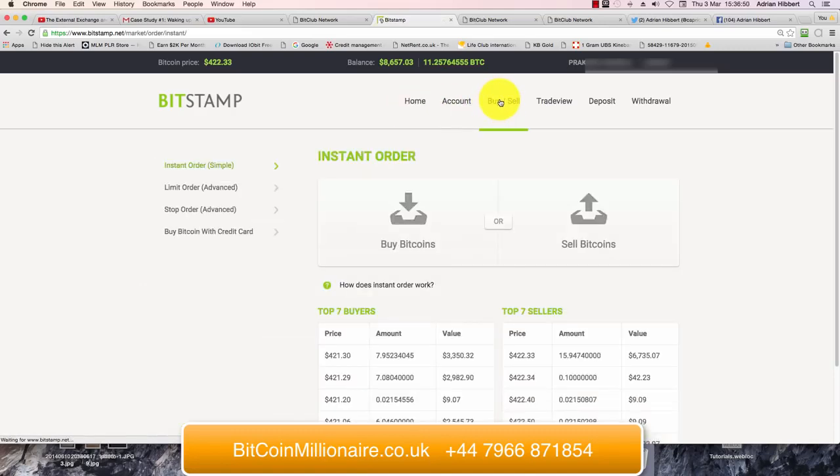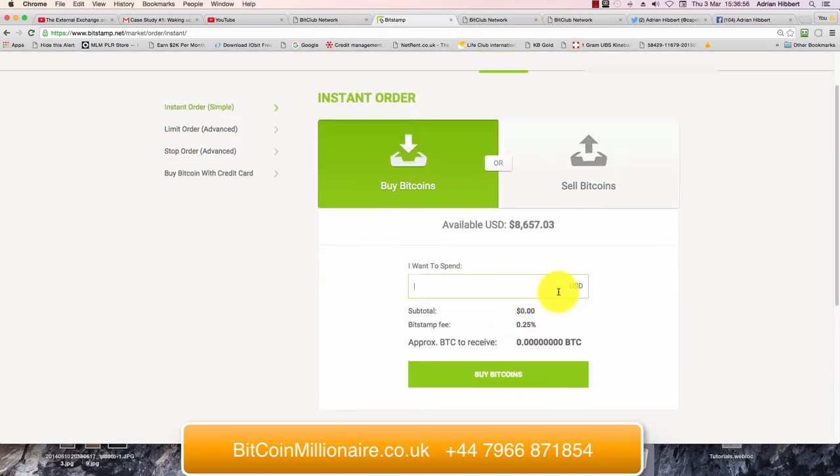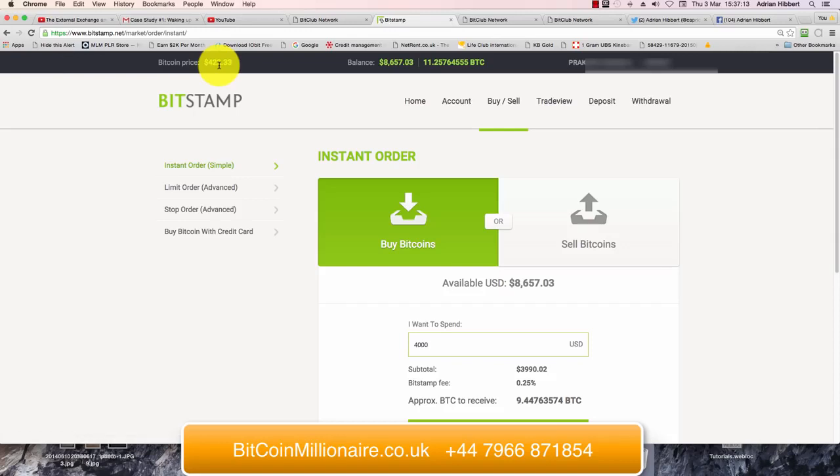So I'm on the home page. It's as simple as this: click on Buy/Sell, click on Buy Bitcoins. I'm going to spend $4,000 — click the $4,000. As you can see, the price is $3,990. There's a 0.25% fee from Bitstamp, which is very cheap compared to most places, and that gets you around 9.4 Bitcoin at a price of $422.33 per Bitcoin.